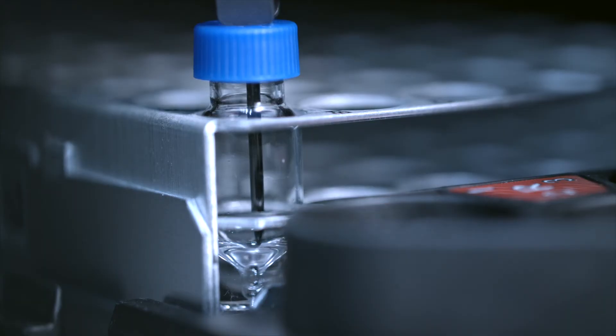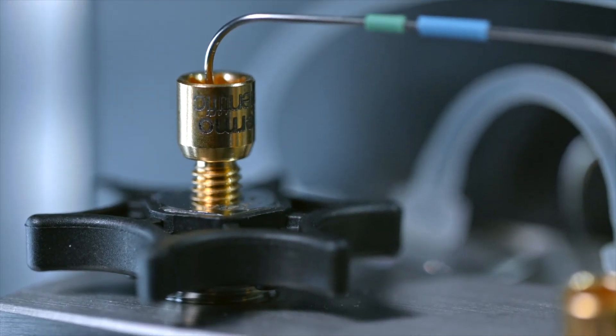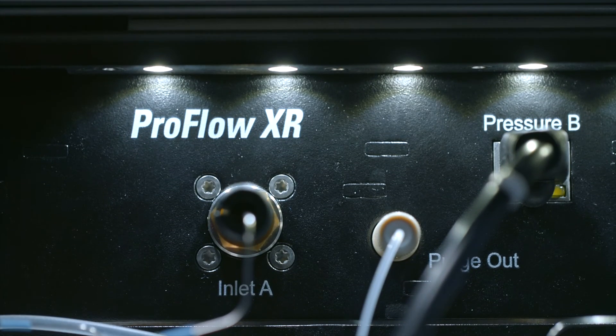The injection strategy allows us to inject very low volumes. The Vanquish Neo UPLC fulfills the expectations of the new industry standard in nano LC-MS analysis. It is the system that delivers results, but also allows us to go beyond what was possible before. I would expect this to be the new standard in the field.